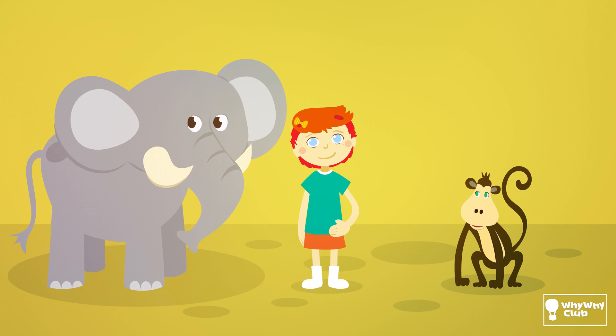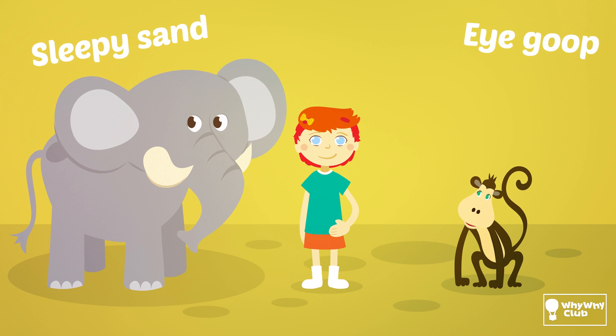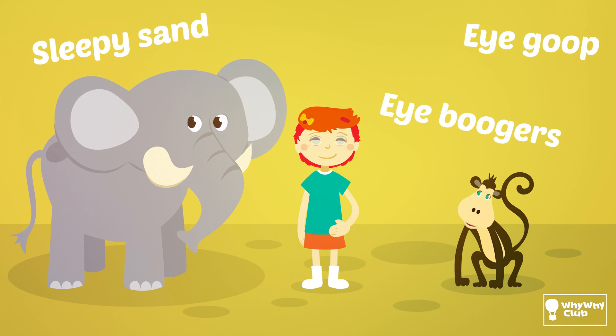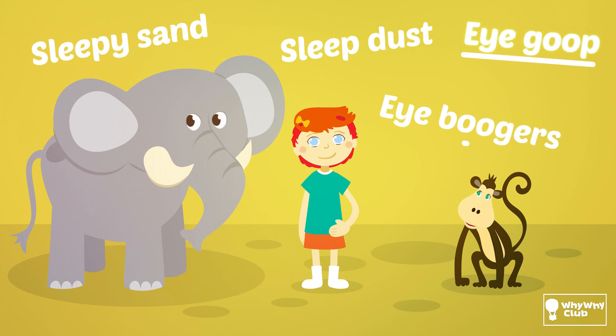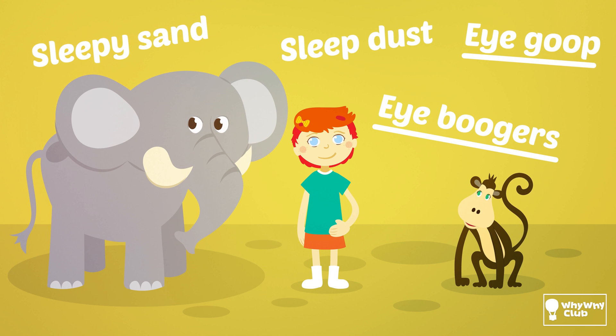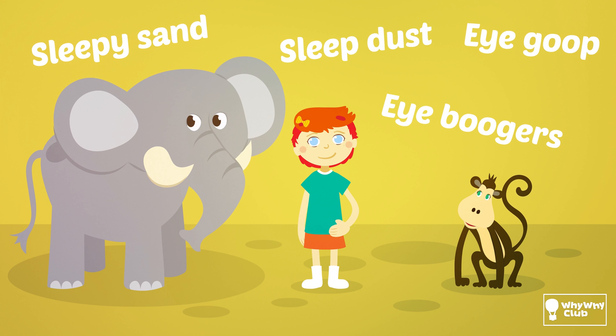Scientists are even having some trouble deciding on what to call it: sleepy sand, eye goop, eye boogers, or sleep dust. I like eye goop or eye boogers. Which one do you like? They all sound kinda cheeky, right?